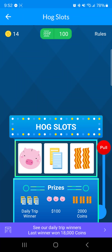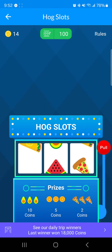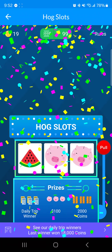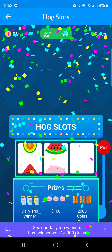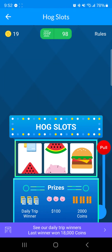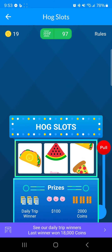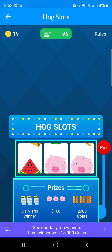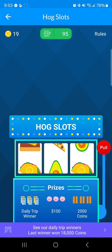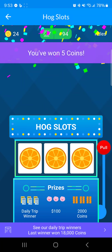Let's go into Hog Slots and check it out. It's just real low-roller stuff, and I do miss Vegas. You can see the prizes right there. Five coins — I think the most I've ever gotten is like 50 from one spin. Two out of three... I've never gotten the daily trip winner and I've been doing this for quite a few years. Let's do 10 total spins to see what we get. Oranges, oranges, oranges — five again!